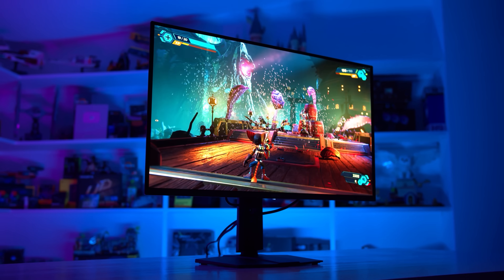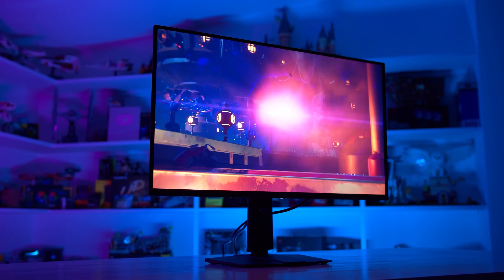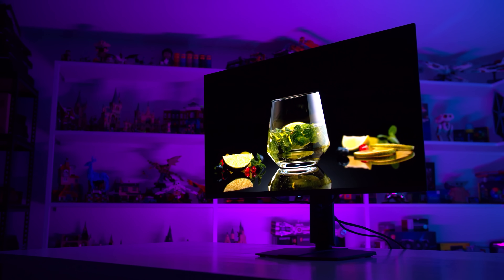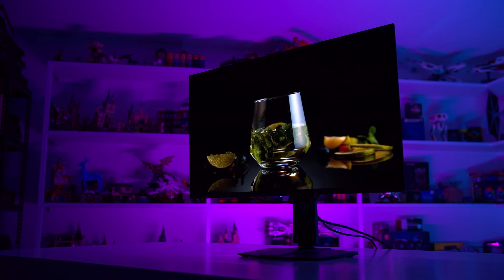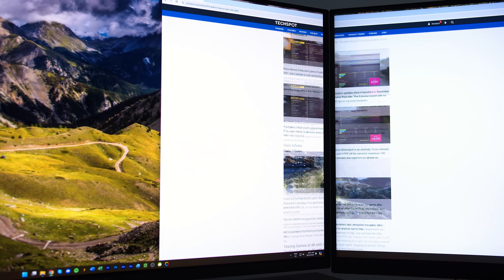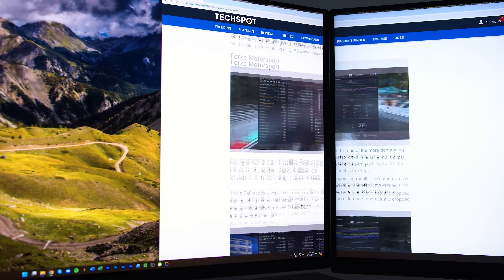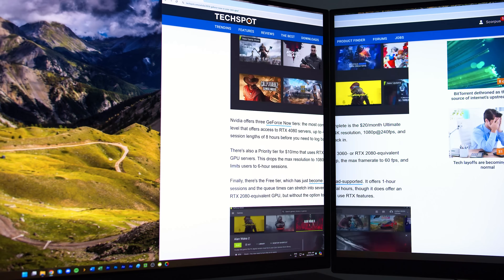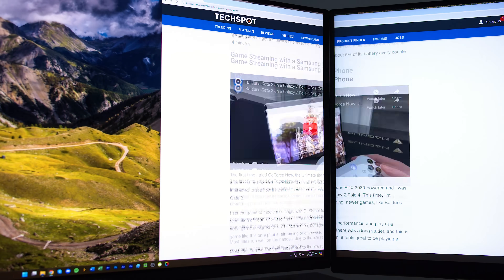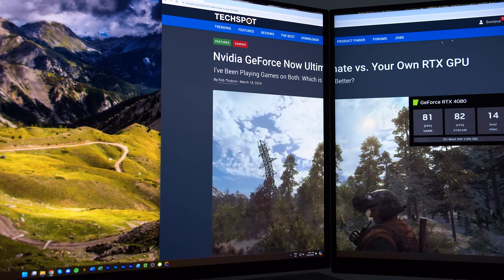The 240Hz refresh rate at 4K is much better than I was expecting for productivity work. Relative to the 144Hz LCD I was using, the combination of higher refresh rate and faster response times makes this QD OLED much nicer to use for everyday tasks — especially when browsing the web and scrolling through text, the speed and refresh rate combination is definitely noticeable and provides a smoother, clearer experience. So it's not just gaming where you'll benefit from 240Hz. As my other two 4K monitors are still 144Hz LCDs, I get to experience the difference daily, and I prefer using the main QD OLED for web browsing and most primary productivity work.